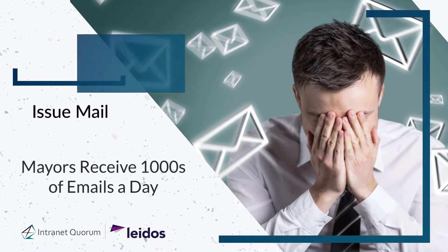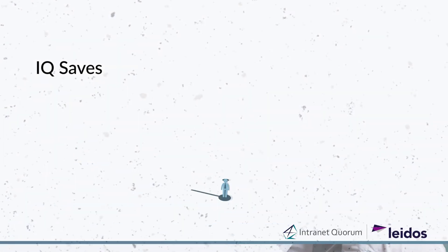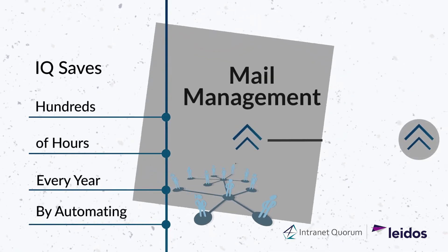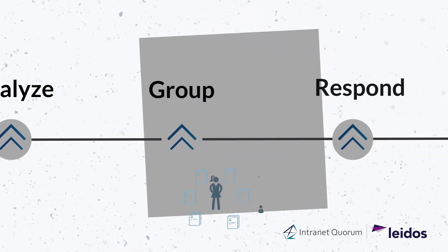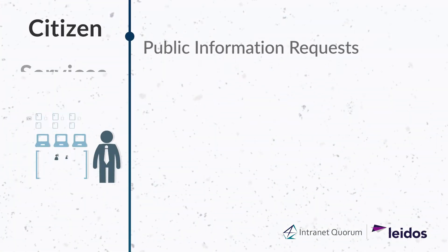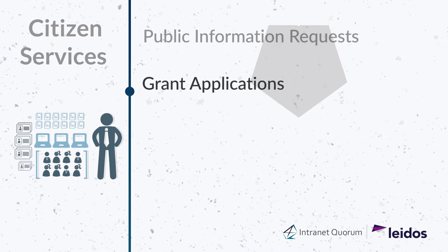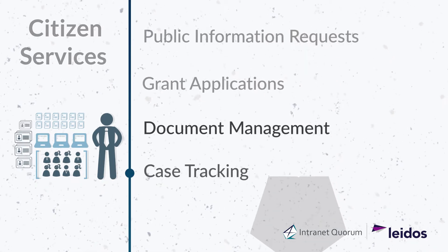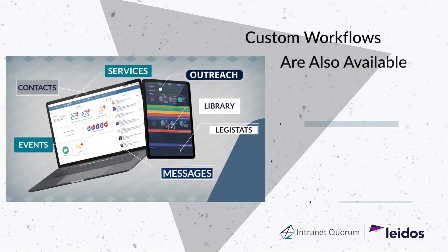Mayors receive thousands of emails a day. I.Q. saves hundreds of man hours every year by automating mayors' inbound mail management. I.Q. comes with dozens of templates for managing common requests like public information requests, grant applications, document management, case tracking, and public assistance requests. Custom workflows are also available.